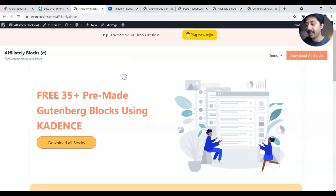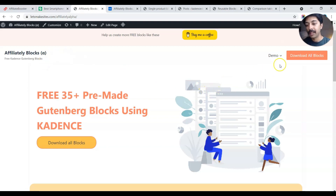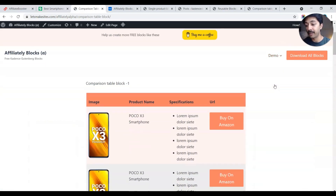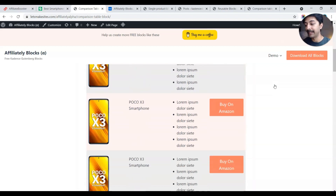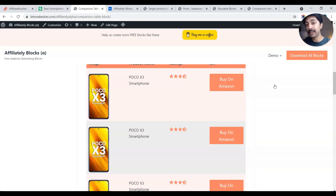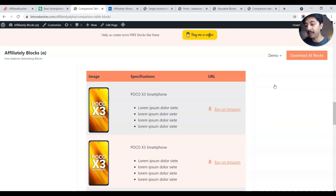If you want to see a demo of each block, visit the demo website — I'll leave the link in the description. You can head over to the demo section and choose the blocks. For example, there is the comparison table block which I created in the previous video. I'll leave the link in the i-button above or in the description so you can watch how I created these tables using the Cadence Blocks plugin.